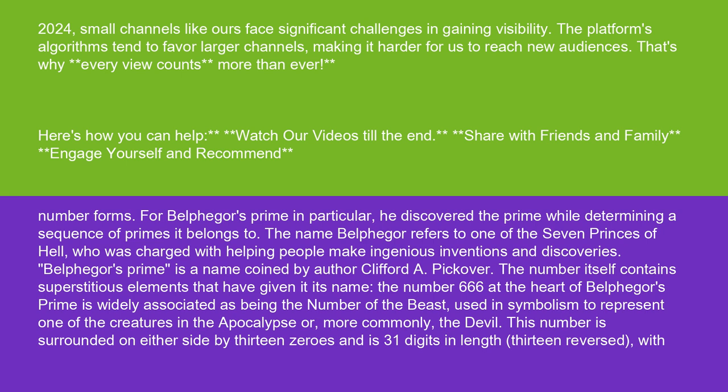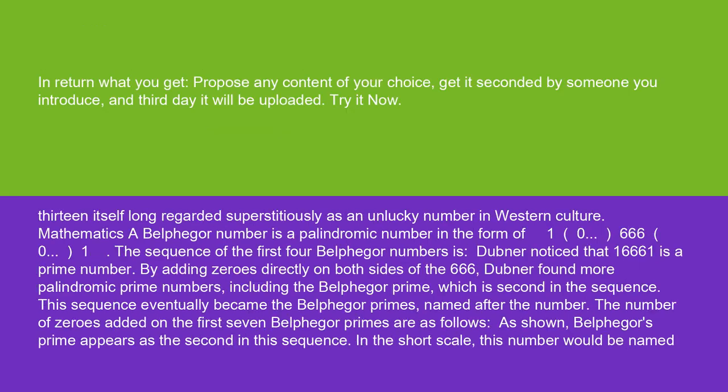The number 666 at the heart of Belphegore's prime is widely associated as being the number of the beast, used in symbolism to represent one of the creatures in the apocalypse, or more commonly, the devil. This number is surrounded on either side by 13 zeros and is 31 digits in length — 13 reversed — with 13 itself long regarded superstitiously as an unlucky number in Western culture.